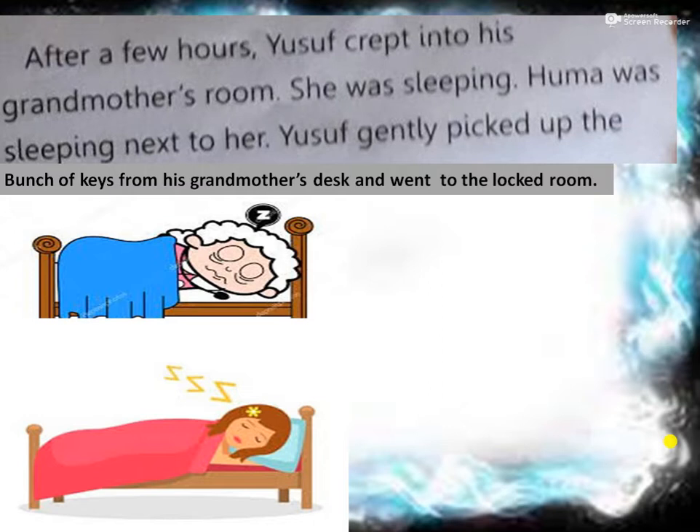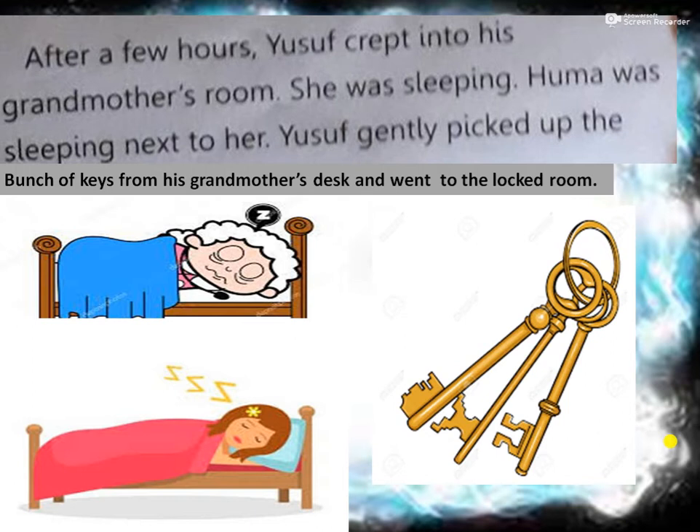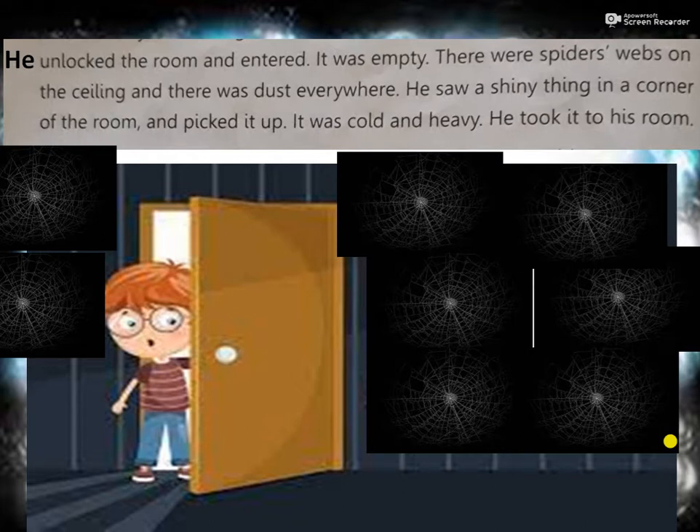After a few hours, Yusuf crept into his grandmother's room. She was sleeping. Huma was sleeping next to her. Yusuf gently picked up the bunch of keys from his grandmother's desk and went to the locked room. See, Yusuf is acting very strangely - like a thief, he took the bunch of keys from the grandmother's desk without her knowledge. Do you think, children, it is right to do? When elders tell you not to do something, you are not supposed to do it. But Yusuf took the key without permission.